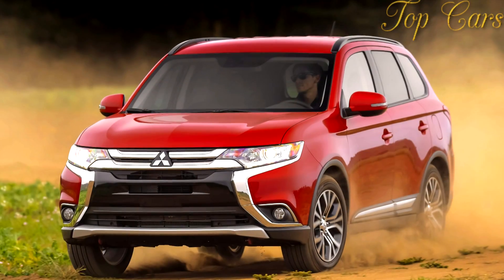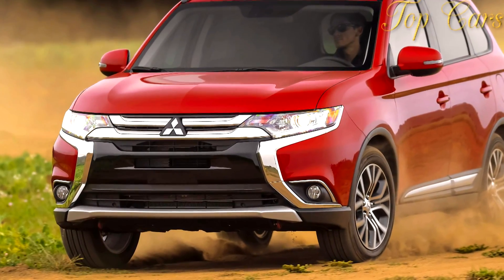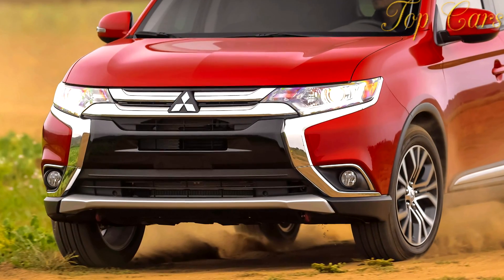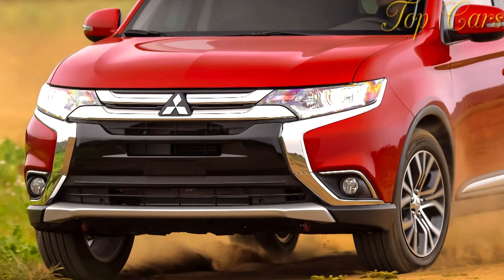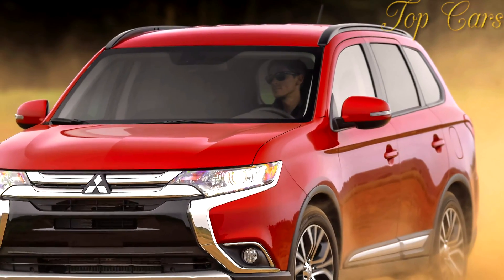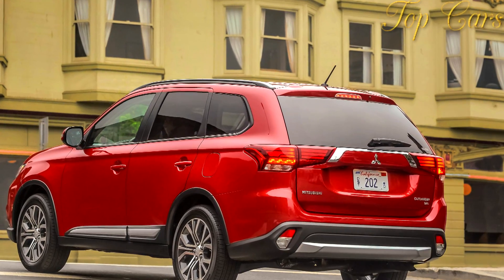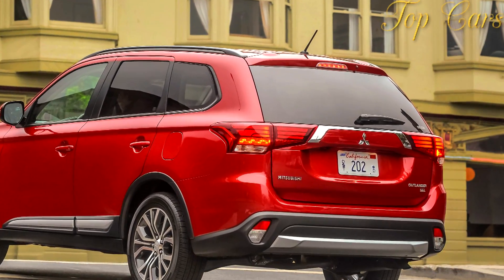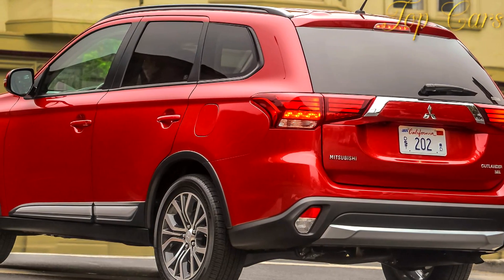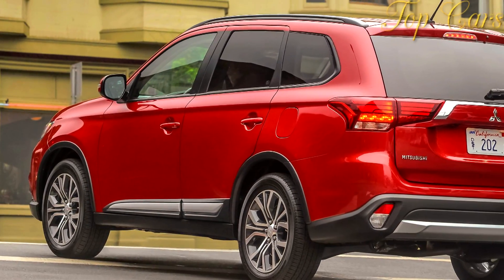The ES model comes decently equipped at a relatively low starting point of $23,890, and incentive offers can lower the price even further. Our SEL S-AWC test car, however, started at a not-insignificant $27,890, which includes heated exterior mirrors, leather seating with 8-way power driver's adjustment, dual-zone automatic climate control, a USB port and two 12-volt outlets, hands-free connectivity with steering wheel controls, a rear-view camera, and a host of airbags. The only option on our example was the sizeable $5,250 SEL Touring package, which netted the 710-watt Rockford Fosgate audio system as well as navigation, satellite radio, adaptive cruise control, lane departure warning, forward collision mitigation, a power liftgate and sunroof, and rain-sensing wipers.